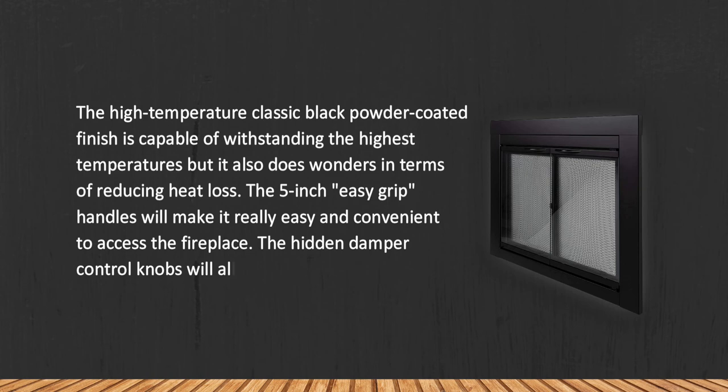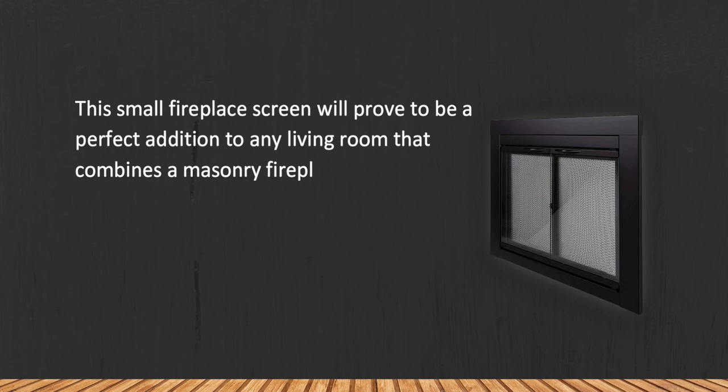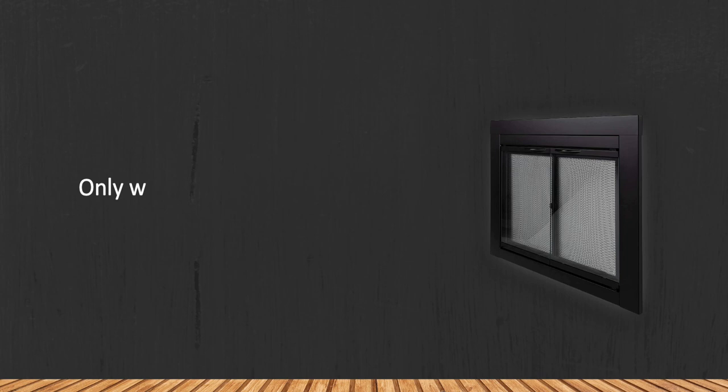This fireplace screen will prove to be a perfect addition to any living room that combines a masonry fireplace with a contemporary or modern decor. It isn't just one of the better looking options on the market, but also one of the most functional ones. However, it only works with masonry fireplaces.